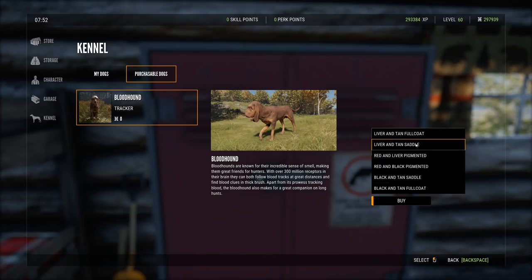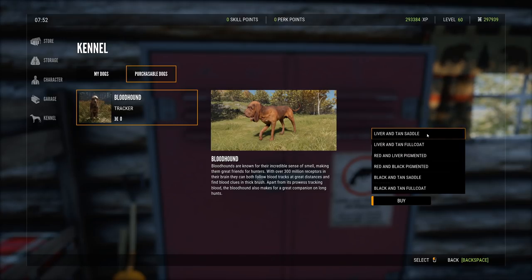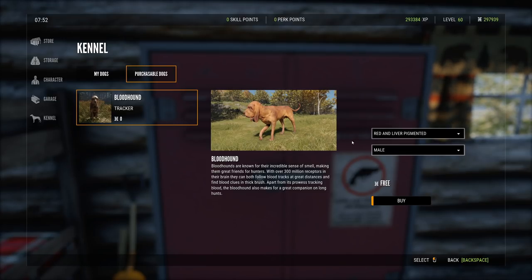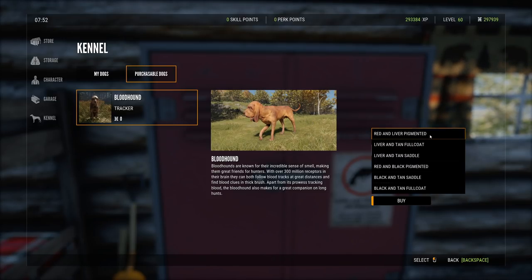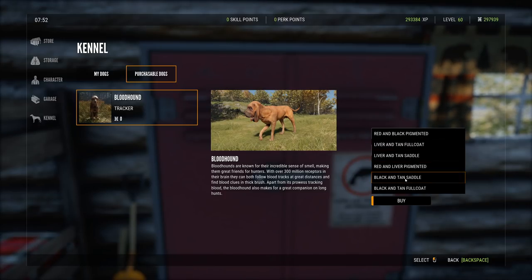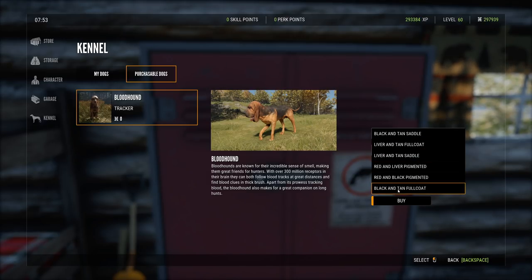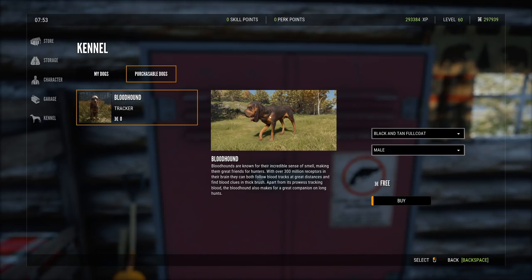There are a few color options: liver and tan full coat, which is two mixtures of brown, red and liver pigmented — that's the lighter version. Then red and black — a cute one. And black and tan — I like the black and tan full coat. It looks a little bit like rottweiler colors.